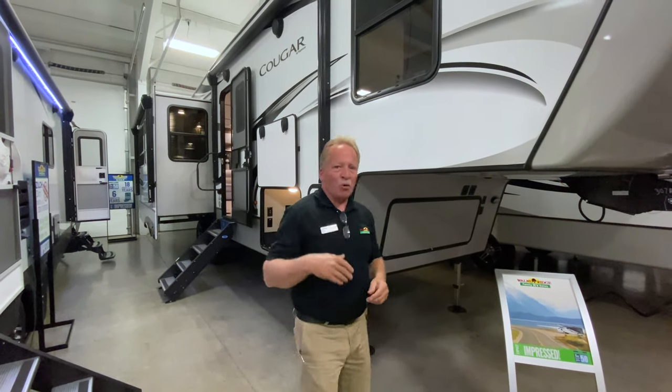Hey everyone, it is Walk-through Wednesday. I'm John Hancock with Walnut Ridge Family RV. Thanks for tuning in today. Today I want to talk about the 2020 Cougar 5th Wheel 307RES and a few of its great features. Come on with me.